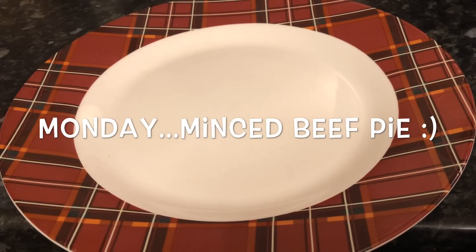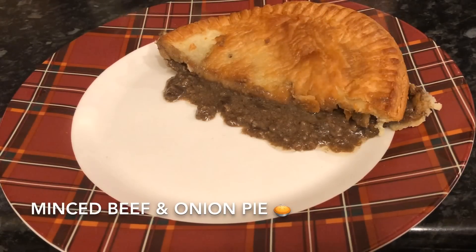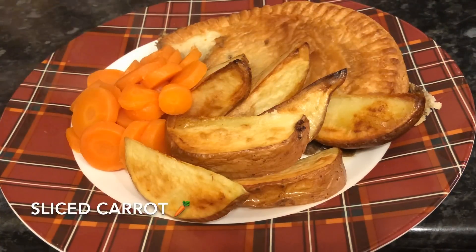Started off on Monday and I just made a wee simple mince beef and onion pie in puff pastry. I made some homemade potato wedges and some sliced carrots as well.